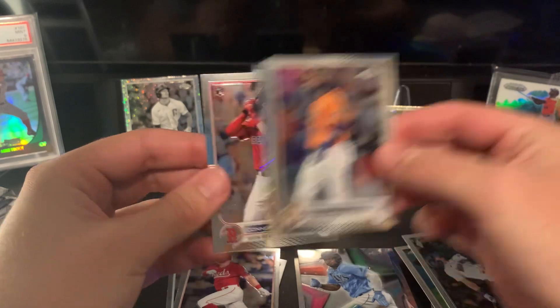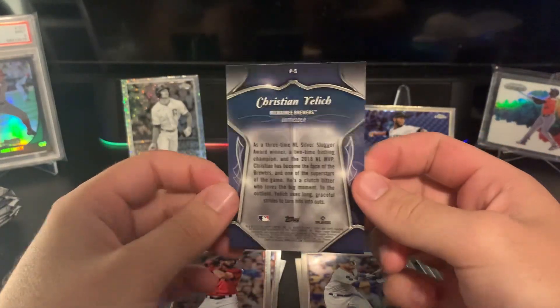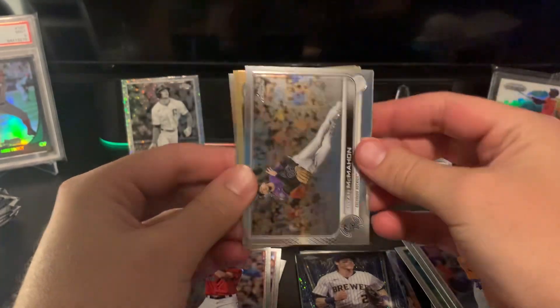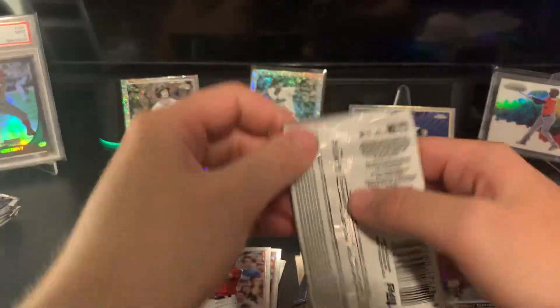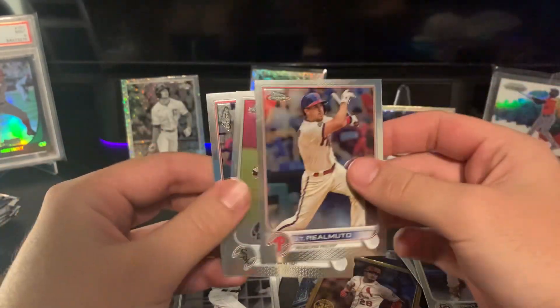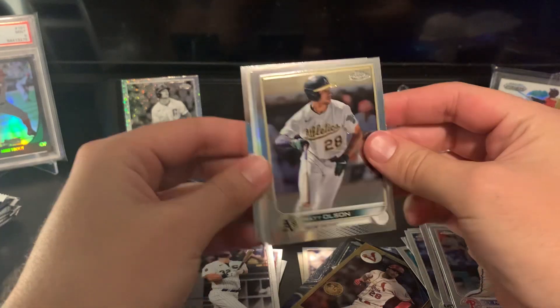We got pinstripes in here — Connor Wong, a Yordan Alvarez refractor, Turner, and Christian Yelich. Another guy who hasn't had a good year in a few years now. Still looking for a Wander; I'd like to hit even just a base out of one of these boxes. Nolan Arenado on the insert. This one feels a little thicker — might have another parallel. Gavin Sheets. Ramuto hit an inside-the-park home run today, that was kind of funny.